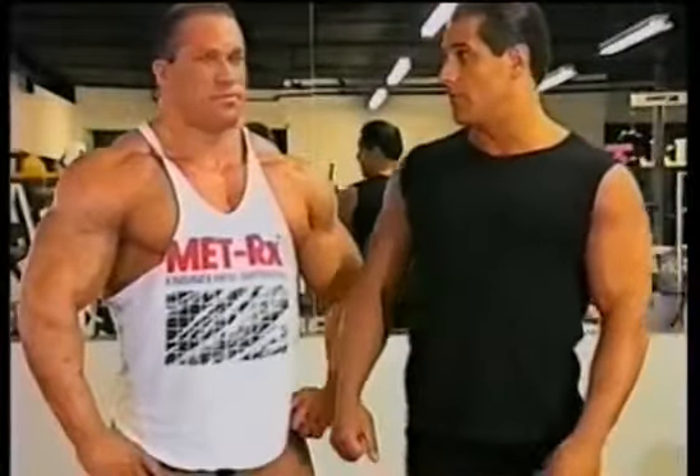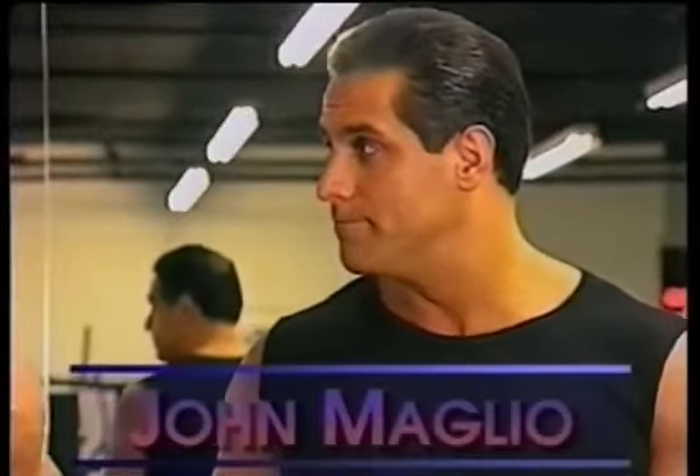Dave, I'm glad you realized the importance of the physique presentation. Well, John, I've been competing for a number of years now, and what I find difficult is not the execution of the poses — it's the transition from pose to pose.